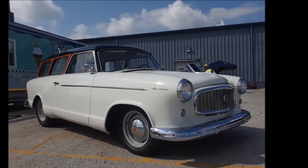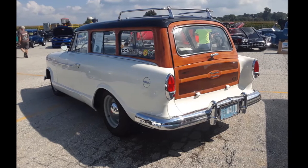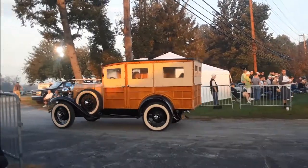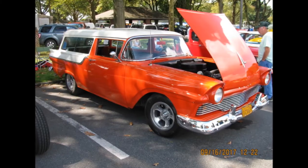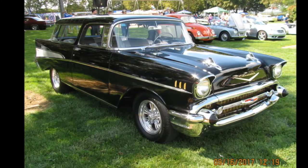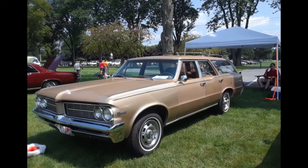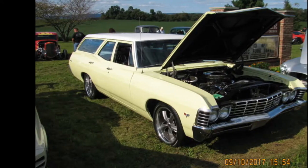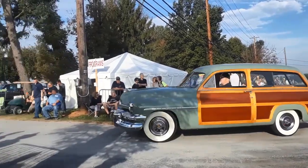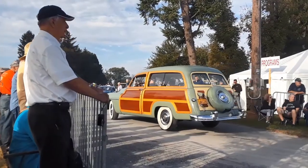Oh, Plymouth wagon. And here's a 1950 Mercury Woody — look at those curves on the wood following the fender.